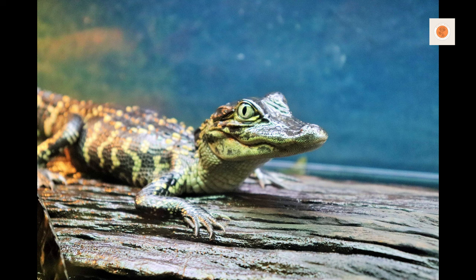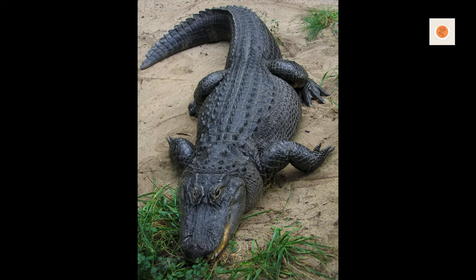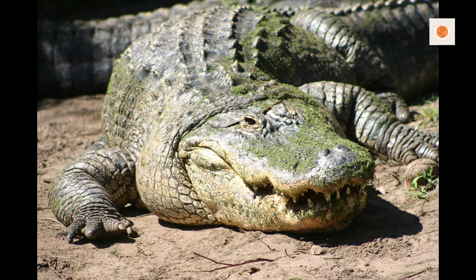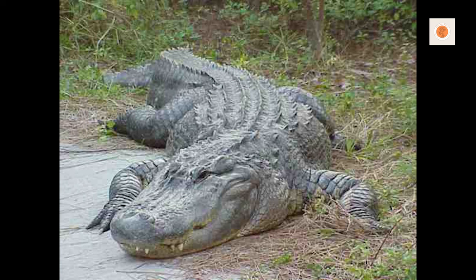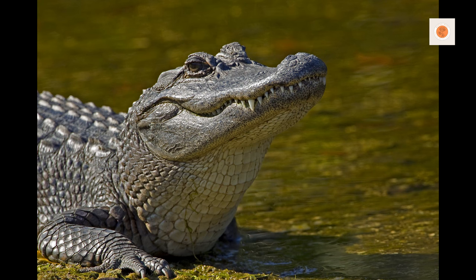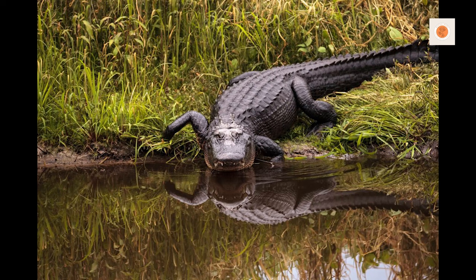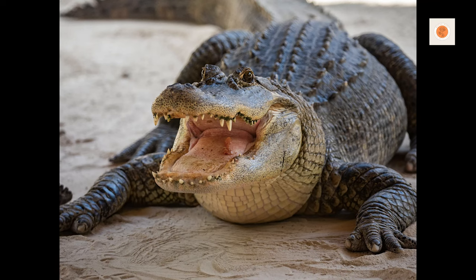Are American alligators good pets? If you are considering adopting a pet American alligator, it's important to understand that they are not suitable for the average person. While these reptiles may be fascinating, they require specific care and conditions that are challenging to provide in a home setting. American alligators grow rapidly and can reach lengths of over 10 feet, needing spacious enclosures resembling their natural habitat. They have specialized dietary and environmental needs, along with natural behaviors like territoriality and aggression. Additionally, legal restrictions and permits may apply. It's best to appreciate these magnificent creatures from a safe distance and leave their care to experienced professionals and accredited zoos.